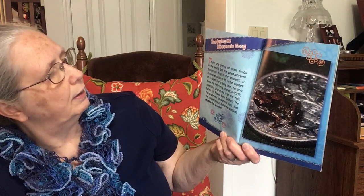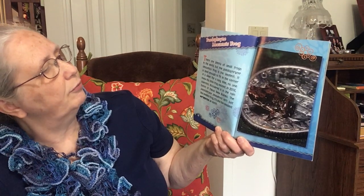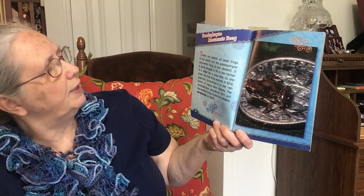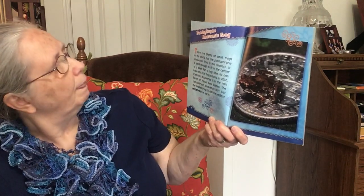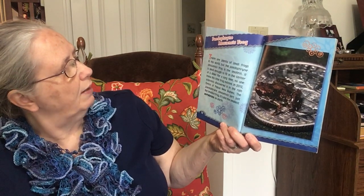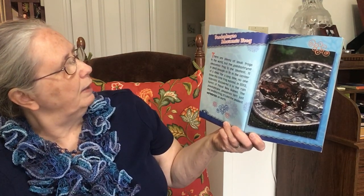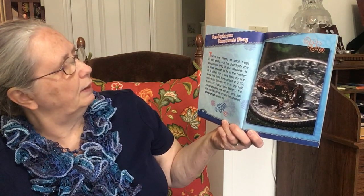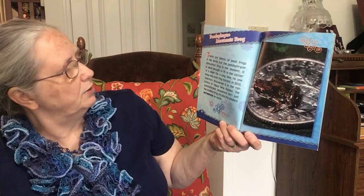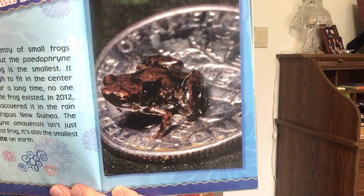Paedophryne amauensis Frog. There are plenty of small frogs in the world, but the Paedophryne amauensis frog is the smallest. It is small enough to fit in the center of a dime. For a long time, no one knew this little frog existed. In 2012, scientists discovered it in the rainforest of Papua New Guinea. The Paedophryne amauensis isn't just the smallest frog — it's also the smallest vertebrate on Earth. It's on a dime.